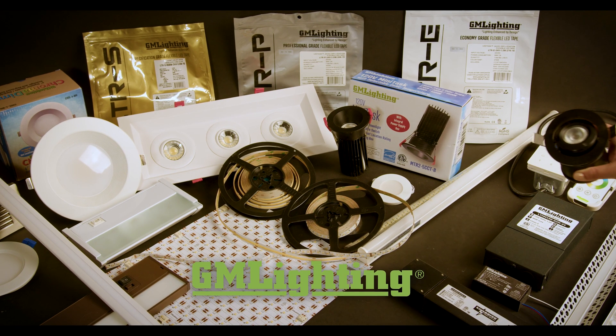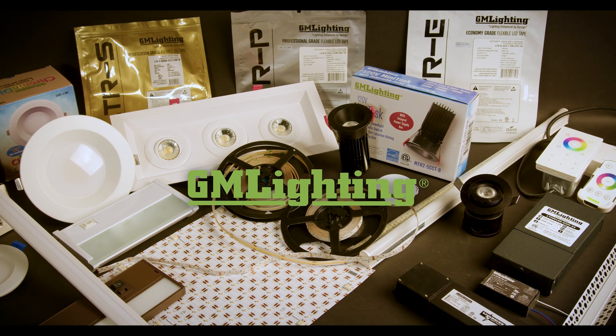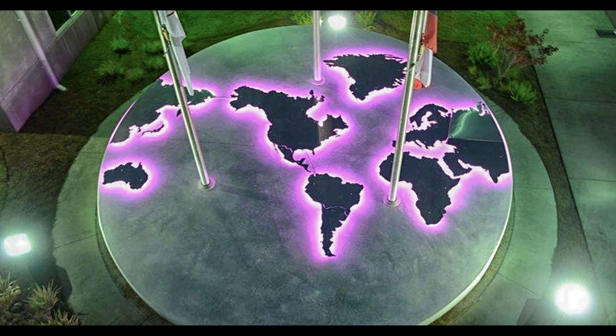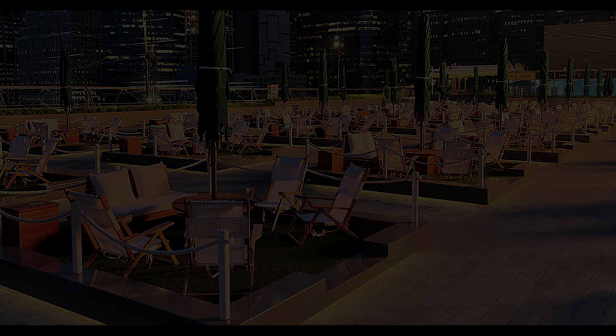For almost 20 years, GM Lighting has been a major supplier of LED linear tape, under cabinet lighting, and other task and accent lighting products for the residential, commercial, and hospitality industries. We have a lot of ground to cover, so let's dive in.